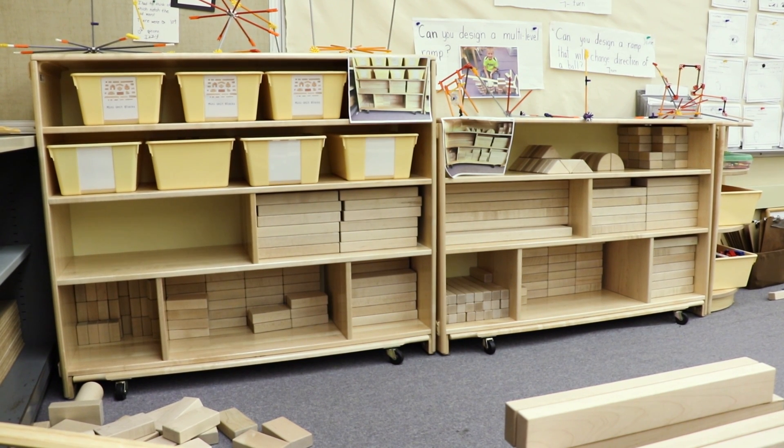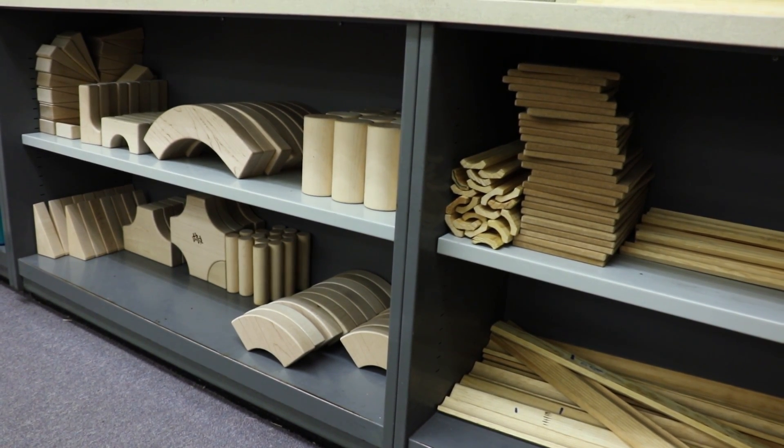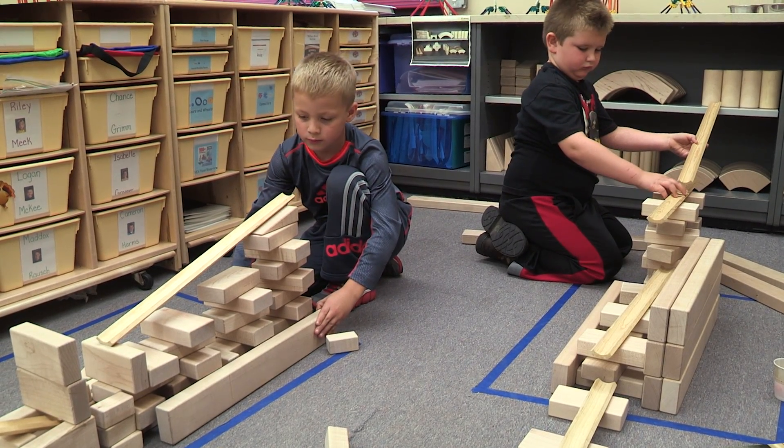We have the maker station area — the STEM area — blocks, Legos, connects, all those maker things that they can get in and manipulate with their hands. Because I can set centers up and have my guided reading time, I can really focus on those small groups and the skills that kids need at their level to be successful in all areas of their day.